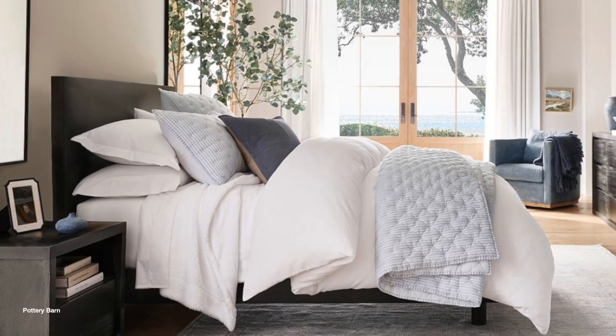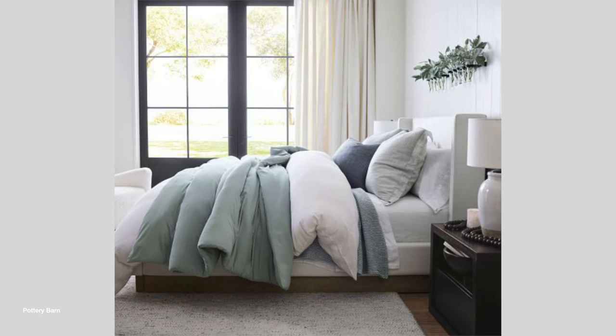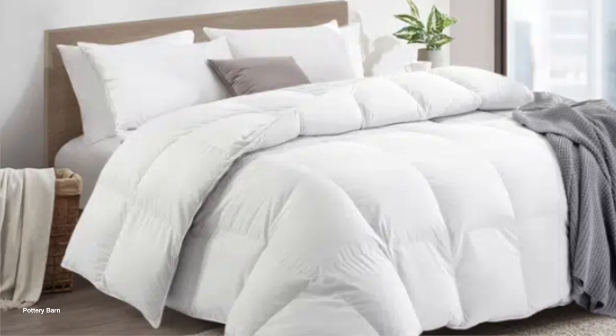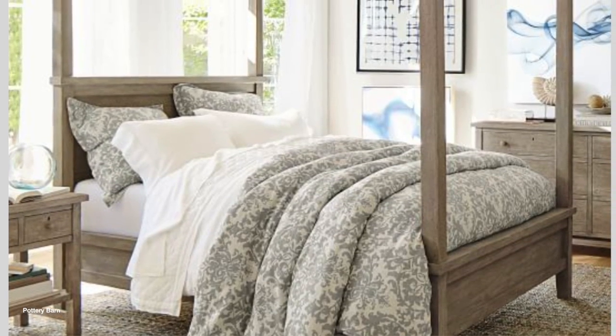If you've ever looked in a home magazine or seen all those pretty Pinterest pictures of luxurious beds, there are a few things they have in common. One is the duvet cover, nice and fluffy. The trick you can do here is to roll it down twice and it will make the bottom half of your bed look extra comfy.